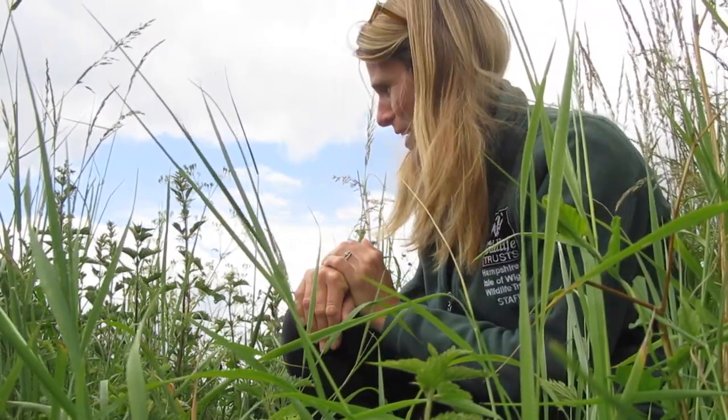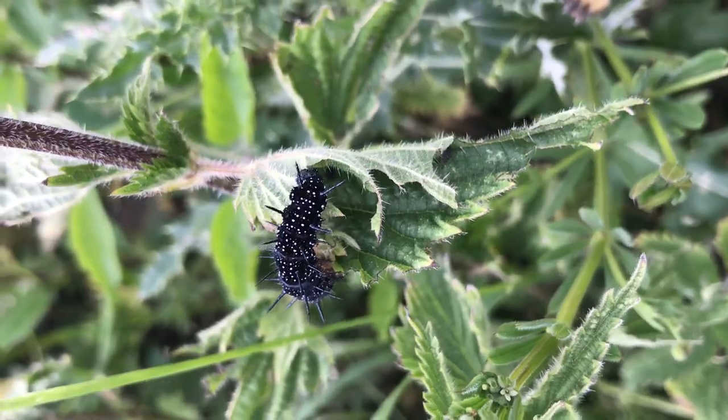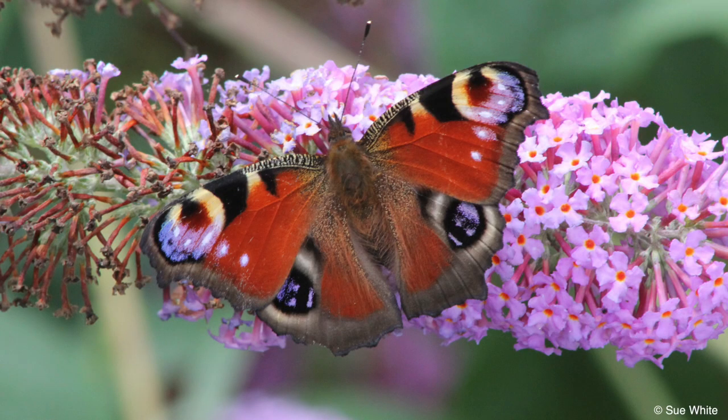We've just stopped here on one of my daily walks where I spotted lots of black caterpillars all over this patch of nettles. You can see them just in front of me now. These are the caterpillars of the peacock butterfly — that really beautiful, distinctive butterfly with the eye spots on its wings, which act as